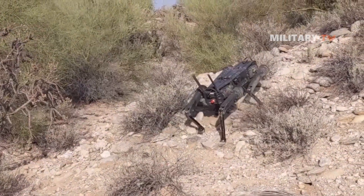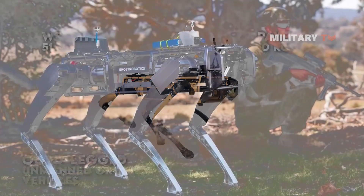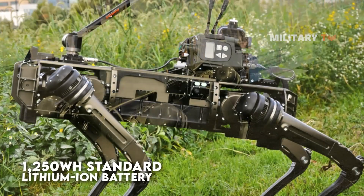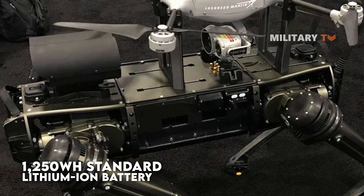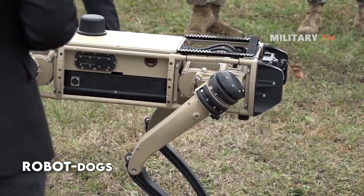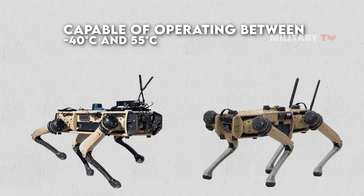In challenging circumstances, it can swim, climb, crawl, walk, and run. The UGV weighs 51 kilograms and is capable of transporting payloads up to 10 kilograms, and the system's assembly and disassembly take only 15 minutes. The robot dog is powered by a 1,250-watt-hour standard lithium-ion battery, with a 10-kilometer range on a single charge. A portable wireless charging solution with IP67 certification guarantees reliable 24-hour operation. The robot dogs also offer a 21-hour standby time, 8 to 10 hours of mixed use, and a maximum of 4 hours of continuous operation. The system is capable of operating between negative 40 degrees Celsius and 55 degrees Celsius, with a maximum speed of 3 meters per second.